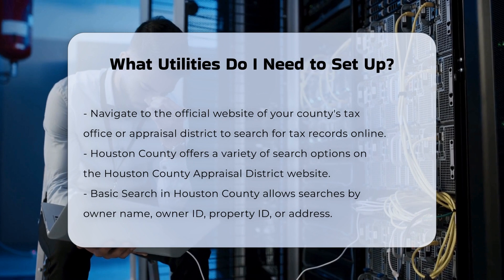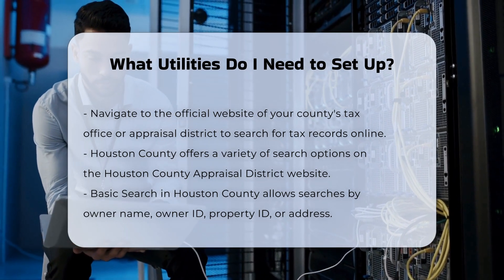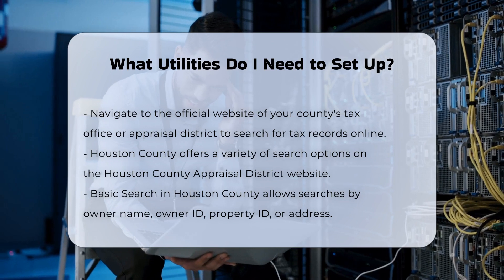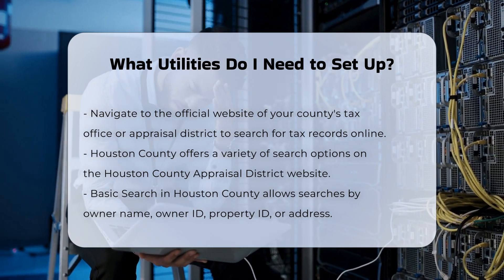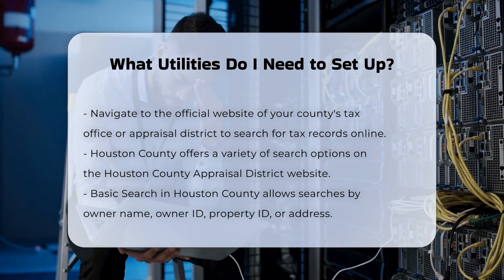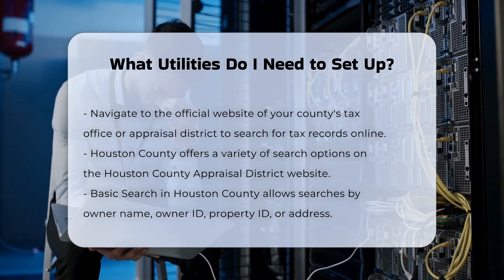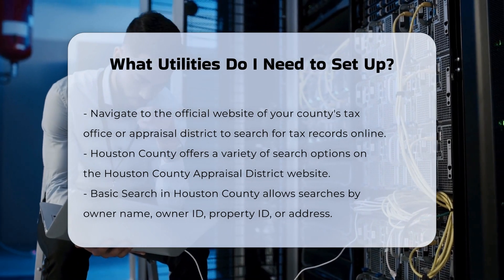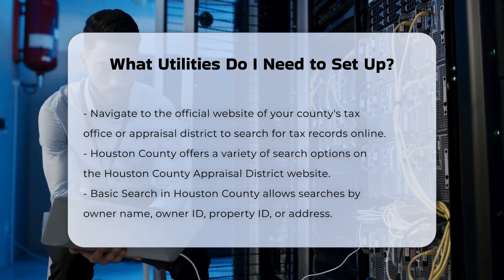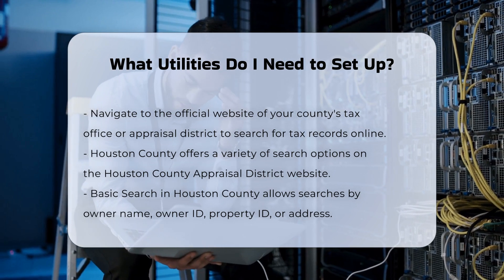Electricity is a fundamental utility that powers your home. In many areas, especially in Texas, electricity is deregulated, meaning you need to choose a retail electricity provider to start your service. You'll need to provide your name, address, move-in date, date of birth, and either your social security number or driver's license. If you're moving to Texas, you can use tools like electricity plans to compare rates and select a provider. It's advisable to opt for no-gimmicks fixed-rate plans for consistent pricing.